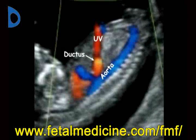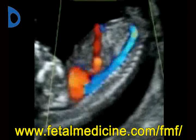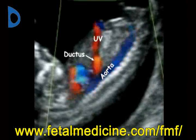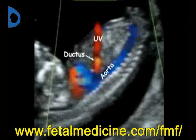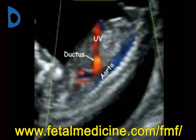For correct assessment of ductus venosus flow, the fetus should not be moving. The image should be big so that the fetal thorax and abdomen occupy the whole screen, and color flow should be used to demonstrate the umbilical vein, ductus venosus, the aorta, and the fetal heart.